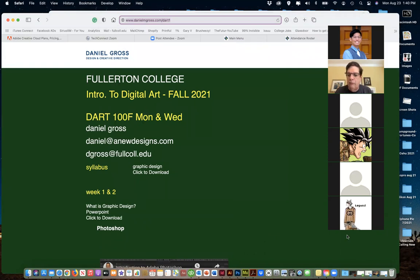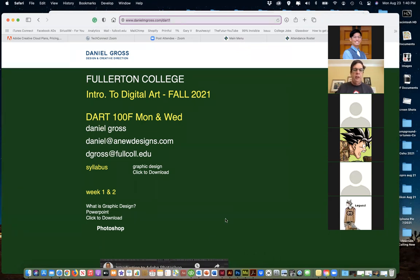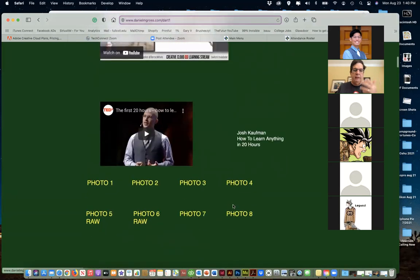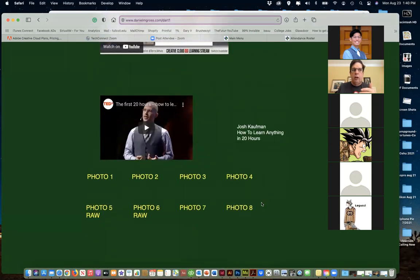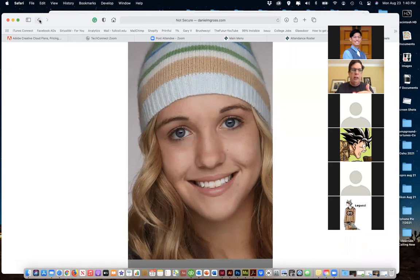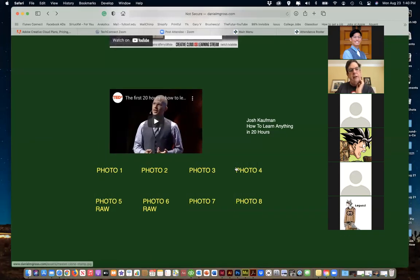Our class website is danielmgross.com/dart1 - that'll be the class website for the semester. I'll be putting in the class videos we record right now, and I'll also have photos you can download so when we're going through a demo you'll have the same photo to work with. Along with assignments, I usually post those up here in addition to the Canvas site.